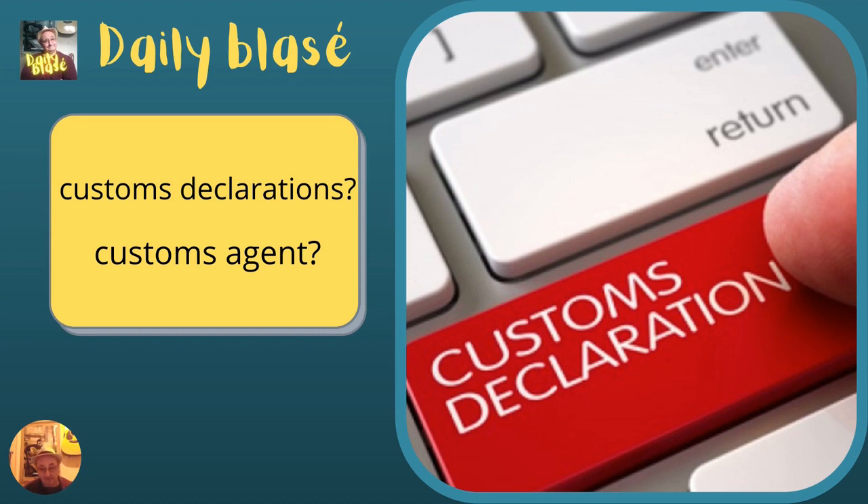The new rules, which take effect on January the first, also require businesses importing goods from the EU to file customs declarations. This must be done when the goods are delivered to the UK by the courier or freight forwarder. More information can be found online, including how much tax and duty you'll have to pay and whether you'll need a license or certificate. You can also request authorization to use simplified import declarations, allowing you to submit goods to customs without a full declaration. However, keep in mind that it can take up to 60 days to complete the necessary checks, so plan ahead of time.